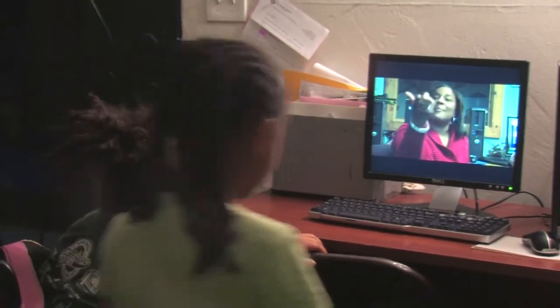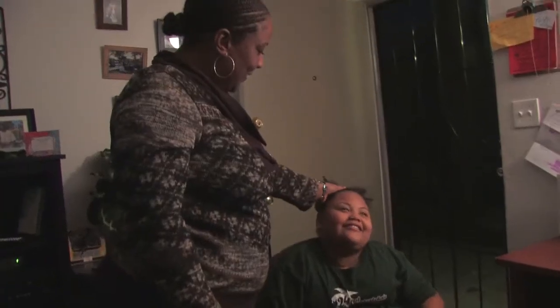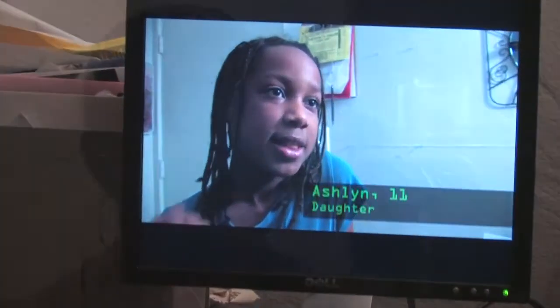Everybody around me has computers, and now I'm catching up with that, and my kids can see — okay, my mom's doing it. She's not behind the times. Like my daughter just said a little while ago, she was like, 'Mom, we did it. We have a computer.' And I said, yes, we did. And I'm proud of me, and I'm proud of them.